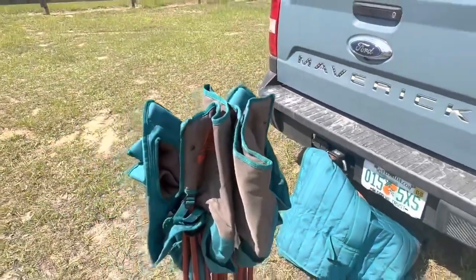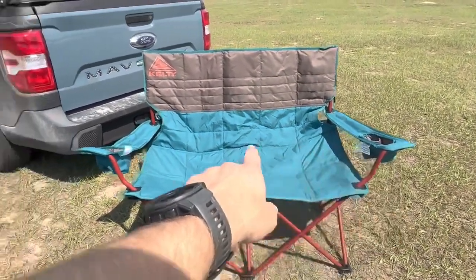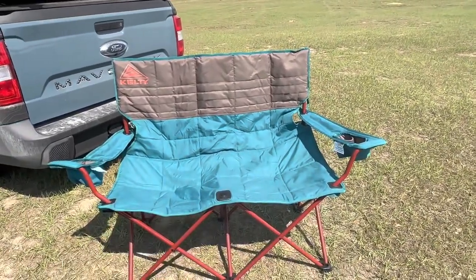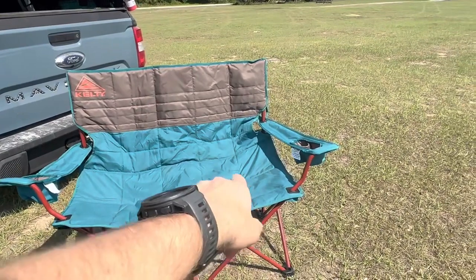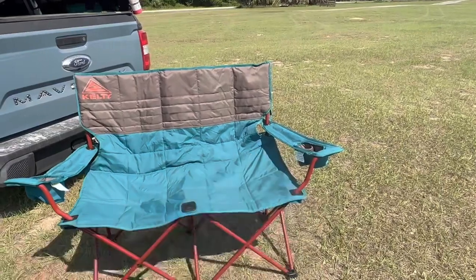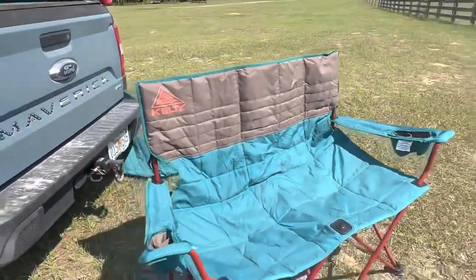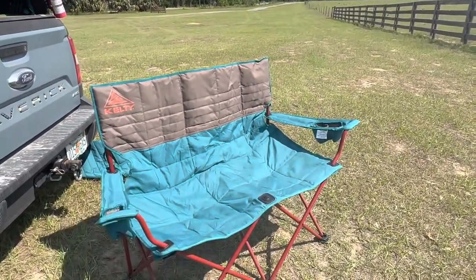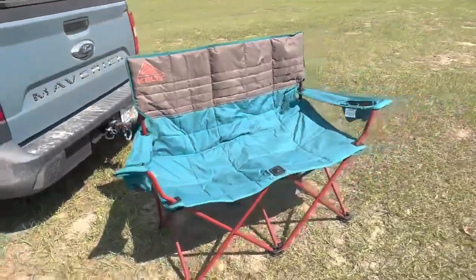Here's the Kelty chair all set up. You do have cup holders and phone holders on each side — plenty of room, you can actually put two drinks on each side. You have two really nice comfortable seats for your butts, and like I said, one person can sit there with a full-size dog laying across you, or they can curl up on their own little side. Goose sits in it, puts his head either in your lap or on the armrest, and takes a little nap. It's really comfortable — even if you don't have a dog, depending on how large you are, you can actually lay down and take a nap on there by yourself.